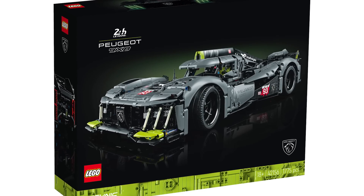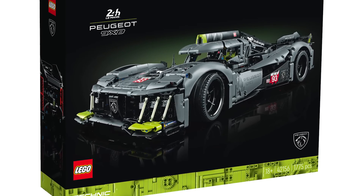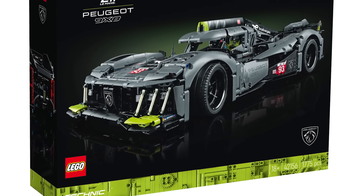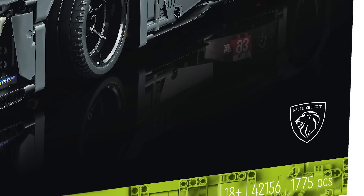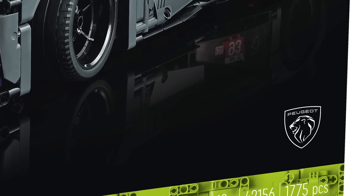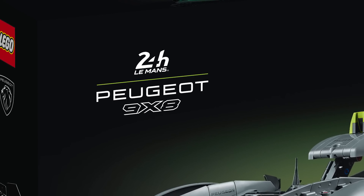Here is the car on the front of the box — it seems to be mostly dark blueish grey with lime accents. The usual black background of the 18+ sets has a green glow this time, with green ribbling at the bottom. This is an officially licensed set from Peugeot; you can see the Peugeot logo in the corner and the Le Mans 24 Hour Race logo up here.